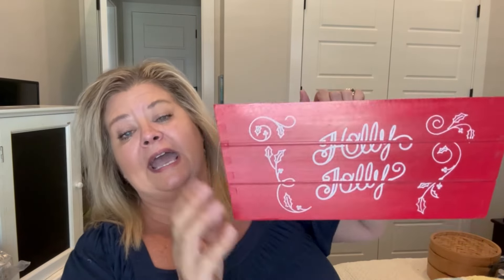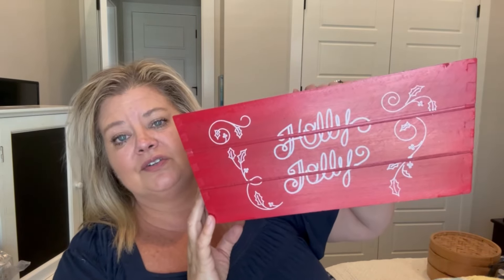I got this basket slash box from Goodwill for $2. It still has a tag on it so it's never been used. I thought that would be great for Christmas time.